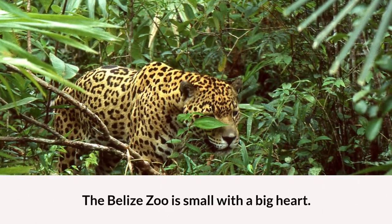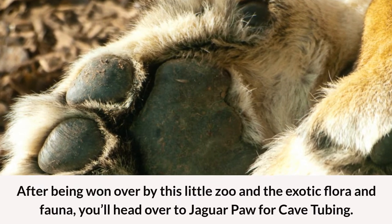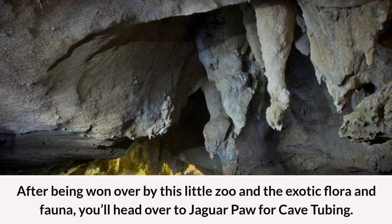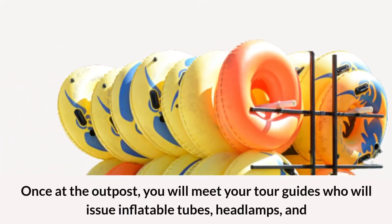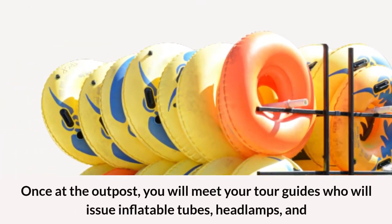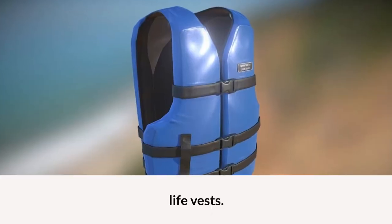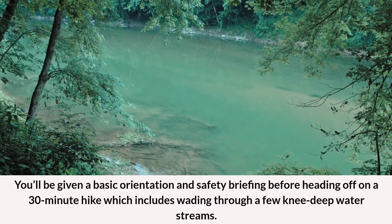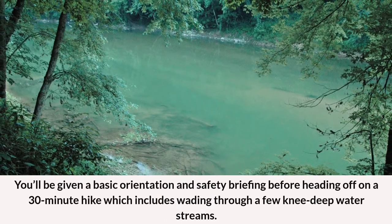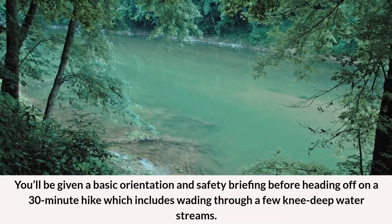The Belize Zoo is small with a big heart. After being won over by this little zoo and the exotic flora and fauna, you'll head over to Jaguar Paw for cave tubing. Once at the outpost, you will meet your tour guides who will issue inflatable tubes, headlamps, and life vests. You'll be given a basic orientation and safety briefing before heading off on a 30-minute hike which includes wading through a few knee-deep water streams.